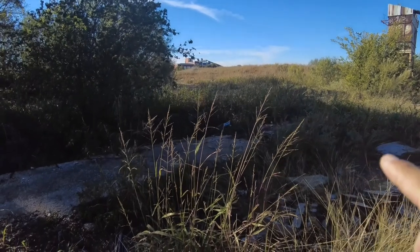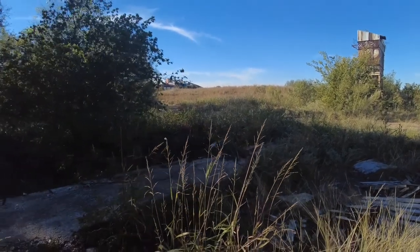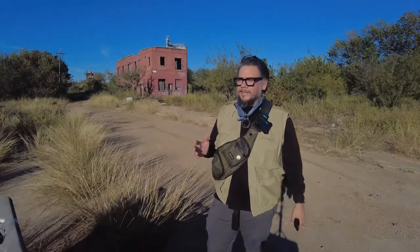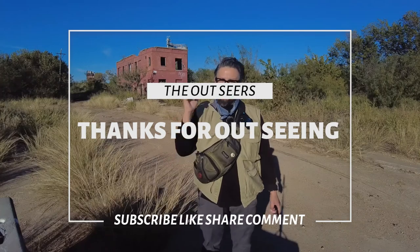You see those buildings up there? That's where we started from, guys. I told you it was quite a walk. There's not much more to see here, so I'm going to go ahead and wrap it up and start my journey back to my car. Watch some of the older videos and you'll see how this thing has progressed — how there was so much more up until this point. There's really nothing left. But as always, guys, I really appreciate you coming out and seeing with us, and we will see you on down the line.